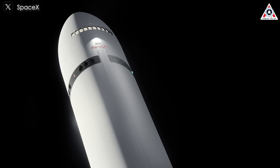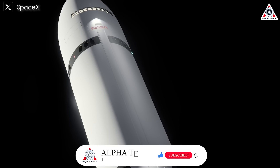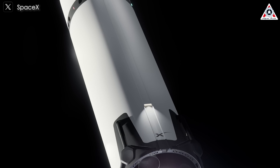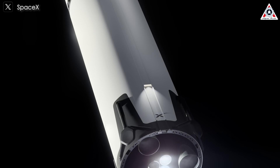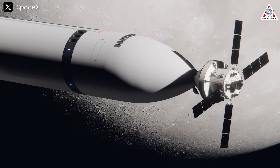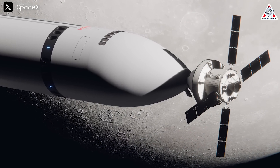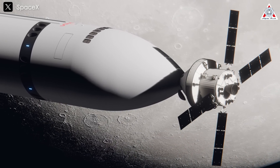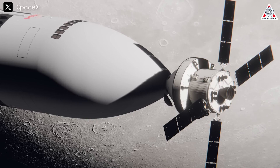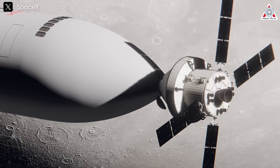In this series of images, the HLS version of Starship, designed specifically for NASA's Artemis program, appears strikingly different, featuring a sleek white exterior in contrast to the iconic stainless steel of the standard Starship. The illustrations depict the critical docking process between the HLS and Orion in lunar orbit. This pivotal transfer allows Artemis 3 astronauts to prep for their historic descent to the moon's surface.